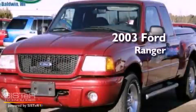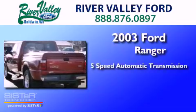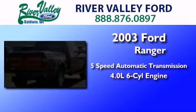This is a 2003 Ford Ranger. This truck has a 5-speed automatic transmission and a 4.0-liter V6.